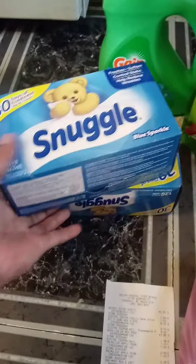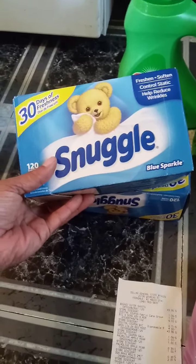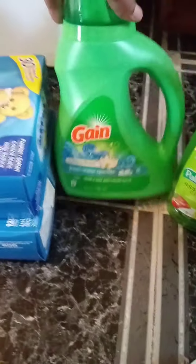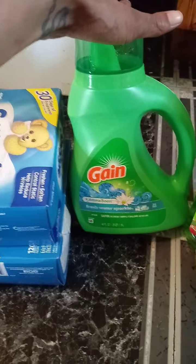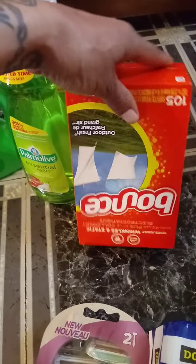The Snuggle and All products are $4.00 each and we have a $4.00 coupon — basically a buy one get one free. The Gain is $3.95 with a $1.00 digital coupon. The Bounce is $3.95 with a $1.00 digital coupon.